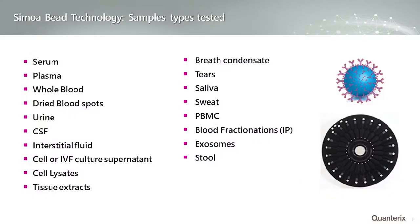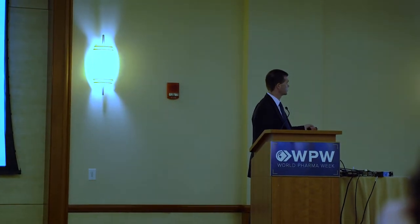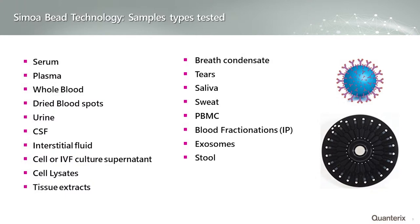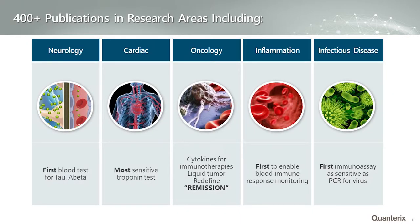The technology is extremely flexible in terms of sample types. Approximately 75 to 80 percent of assays currently run use serum or plasma. In the neurology context, cerebral spinal fluid is also commonly used. Beyond neurology, other therapeutic areas use cell lysates and tissue extracts. More unusual sample types like tears and saliva are amenable to the technology. In the infectious disease area, stool is actually a very common sample type used with the platform.